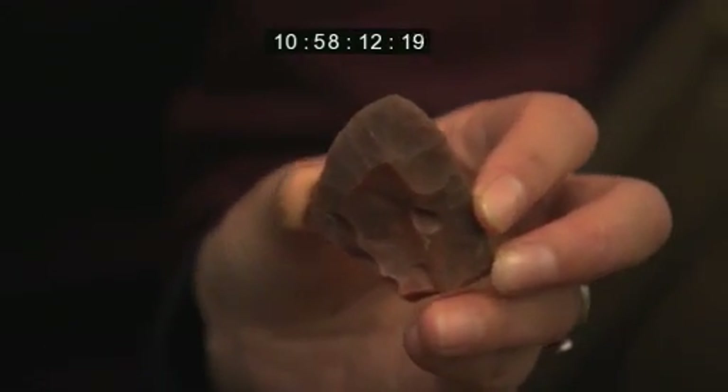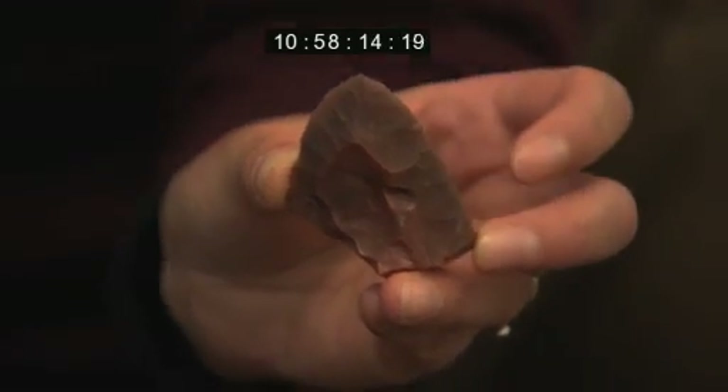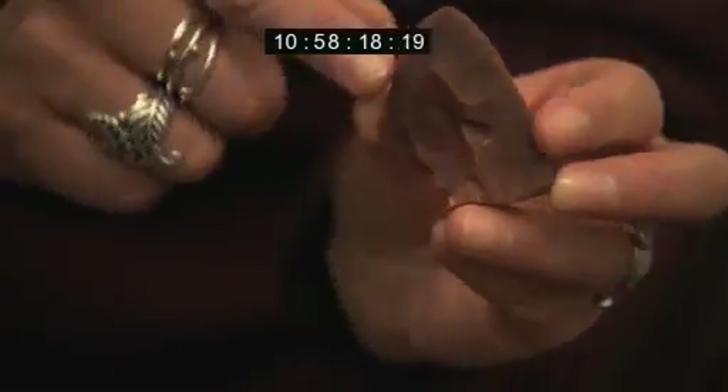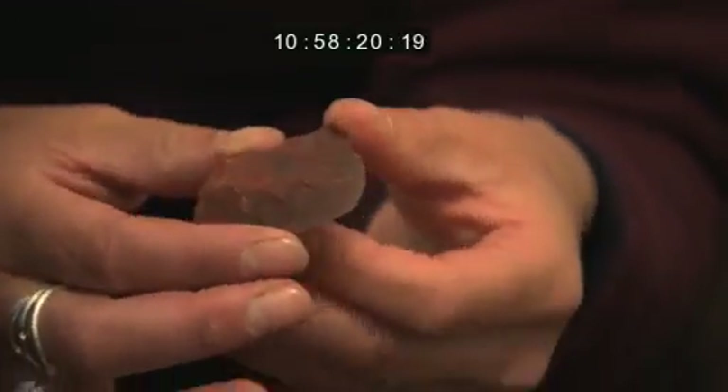These may have been some of the last Neanderthals in this landscape. That to me suggests somebody who's not only good at making something that's very functional, but they've got an eye for beauty as well. It doesn't look like a technology of people on the edge.